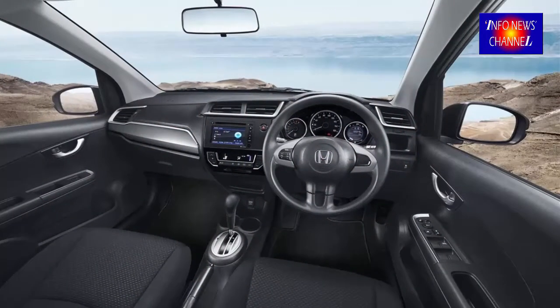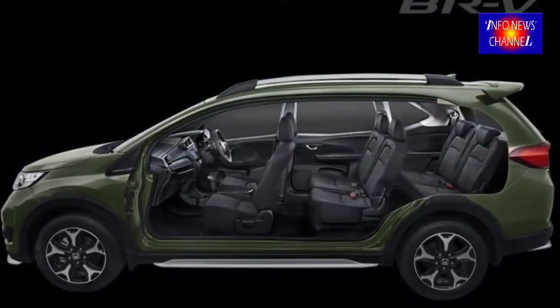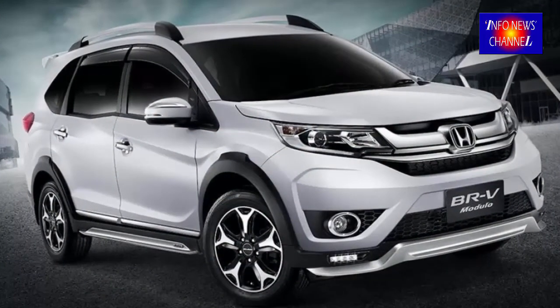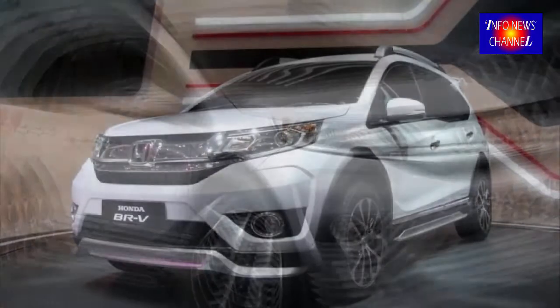The BR-V rides on a heavily reworked platform that is shared with the Indonesian market-specific Honda Brio hatch and Amaze sedan. Under the hood is the tried-and-tested 1.5-liter i-VTEC power plant, which is also shared with the Honda Jazz and City models.